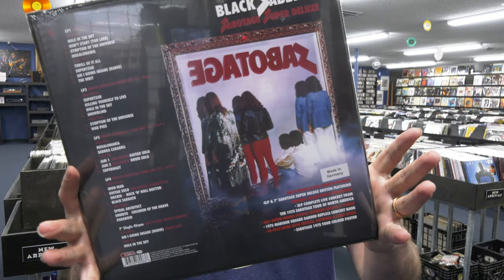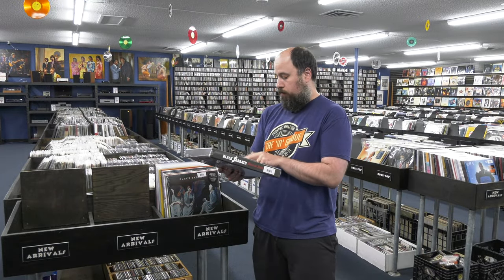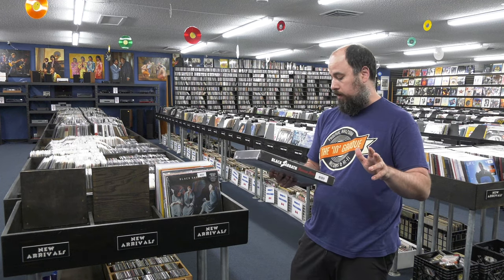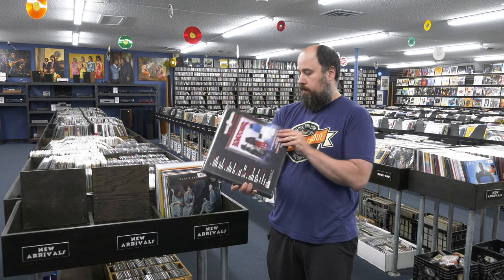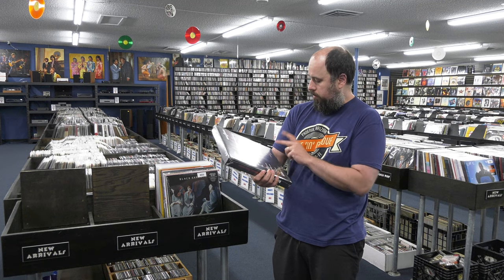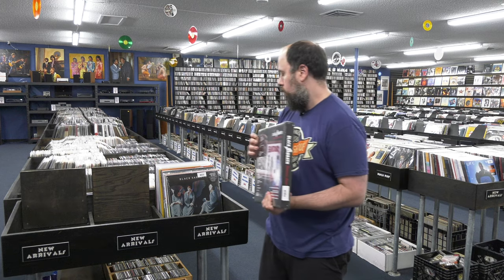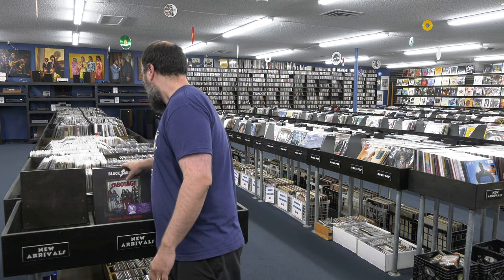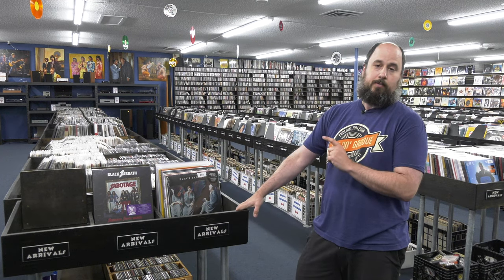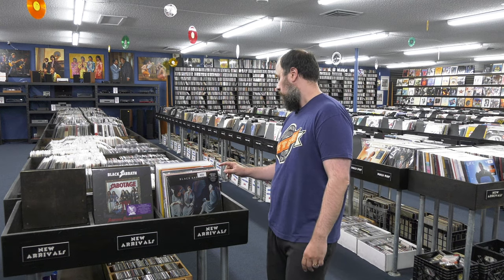I think they're killer value for the money — a little over a hundred bucks. You get the original album remastered across essentially three LPs, a live LP from the Sabotage tour, a seven-inch Japanese replica single, and a book. The books have been pretty big and impressive. I'm not a big box set fan, but that is pretty cool — I do have the other two.